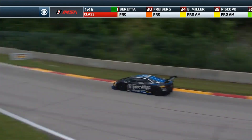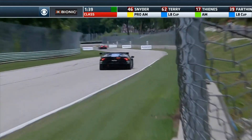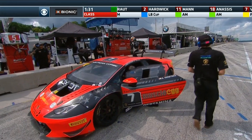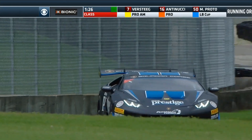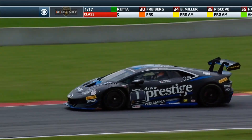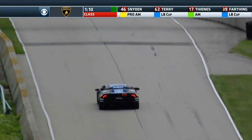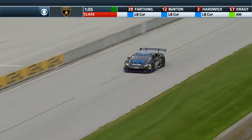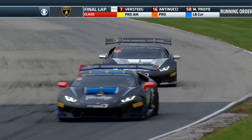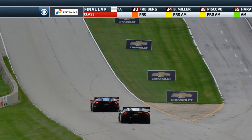With one minute and fifty seconds remaining, Piscopo has time to catch Miller but may not have time to make a pass. Augustini comes through the kink — you have to wonder what a driver thinks the first time in a race car with 600-plus horsepower trying to keep it flat. Austin Versteig's day is done; he's out of the orange number seven. It's been disappointing, but Augustini stayed out long enough to complete 70 percent of the race distance, ensuring he gets points — fourth place points in the Pro-Am class. The white flag is one lap away.